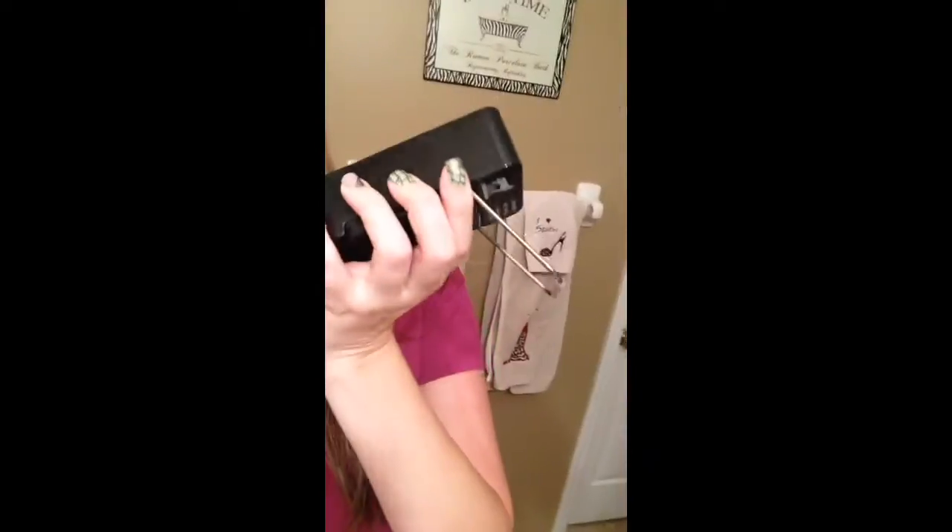The heat blows out the top so it's not blowing directly at you. You just sit it on your counter like this — you can see, stick your nail in front. It's the perfect amount of heat. I did my nails in 15 minutes today. 15 minutes! That's like record time.